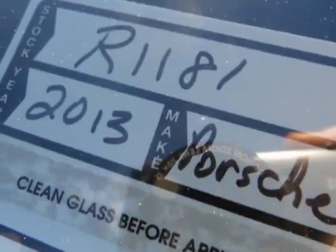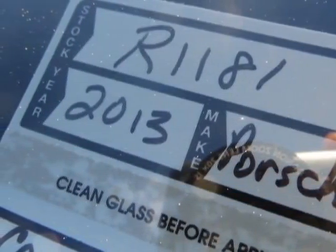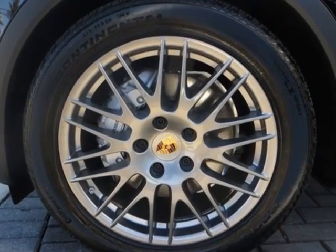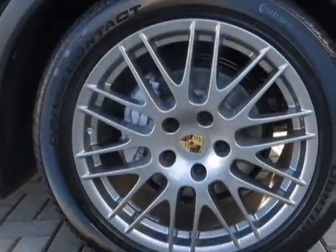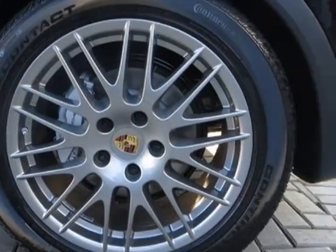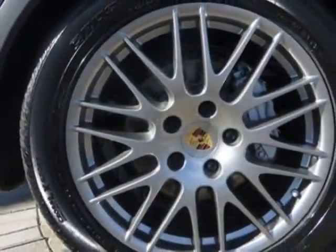Look at this new 2013 Porsche Cayenne. For your protection, this vehicle has a full factory warranty. This vehicle gets an estimated 16 miles per gallon in the city, and an estimated 22 on the highway.